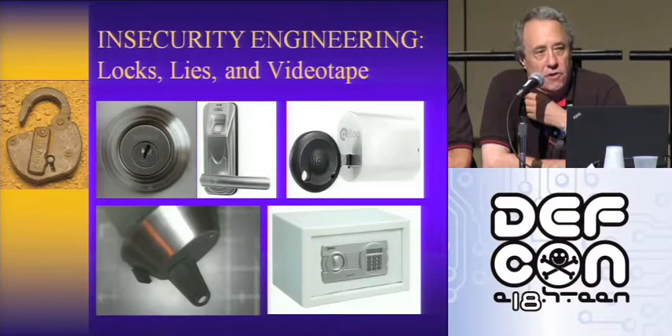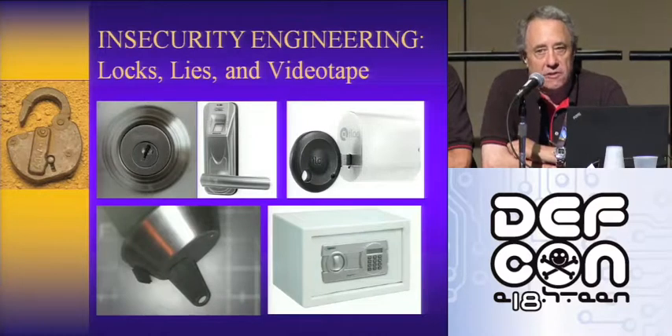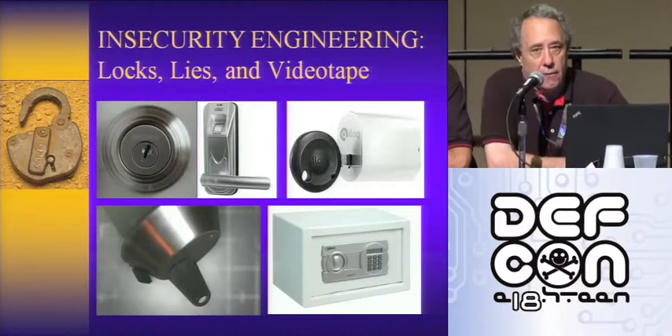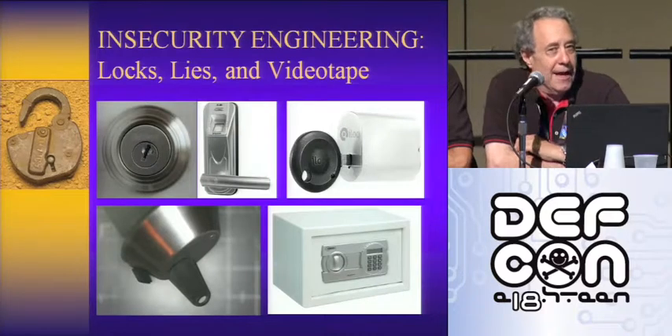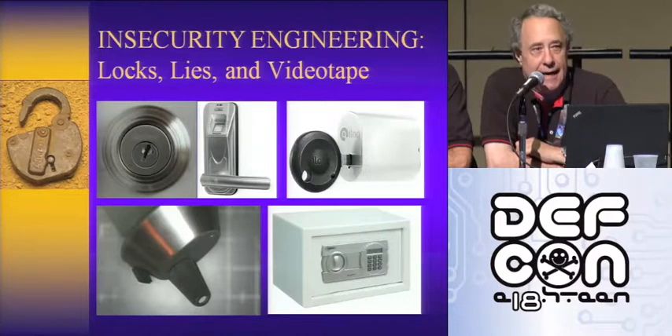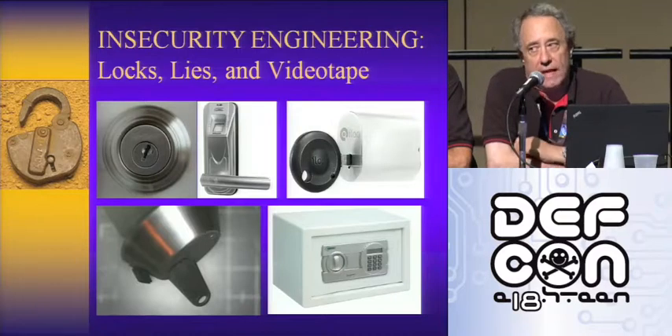In years past we've talked about high security locks as opposed to conventional consumer-level cylinders. So this year we thought we'd take a broad cross-section of different kinds of locks, talk about design problems and what the issues are, and run five videotapes showing how easily they can be opened. We'd like you all to pay attention because at the end we'd like you to vote on the dumbest lock design ever.